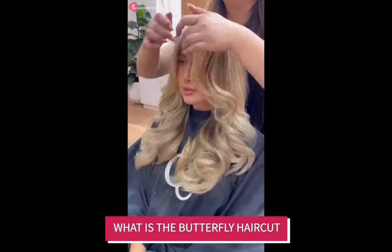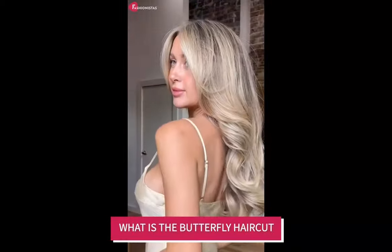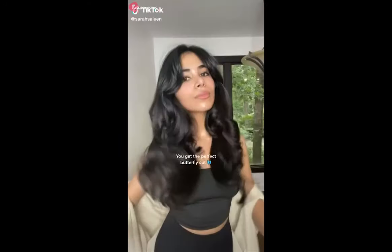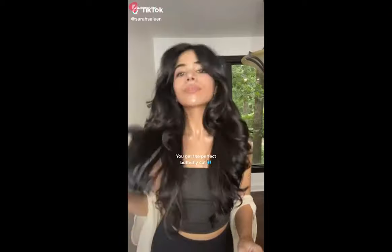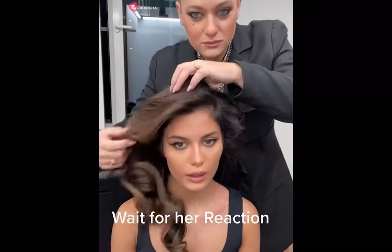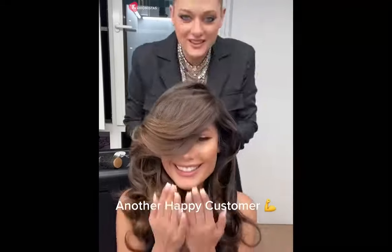So, what exactly is the Butterfly haircut? The defining element of the Butterfly haircut is the short layers around the crown, combined with the longer layers that fall below the shoulders, creating an on-trend 70s-inspired style.